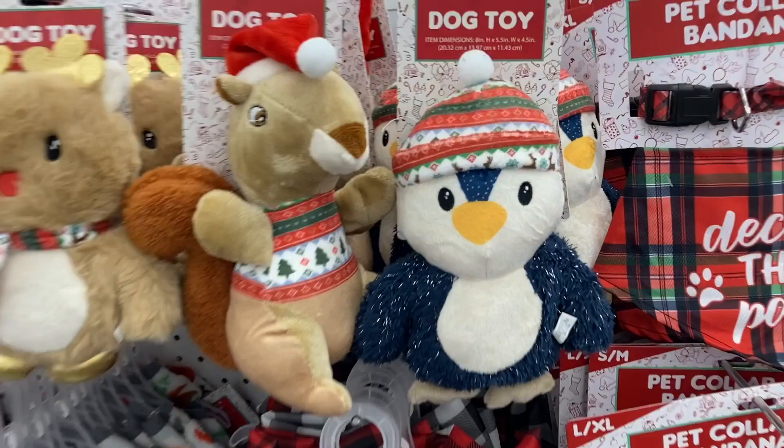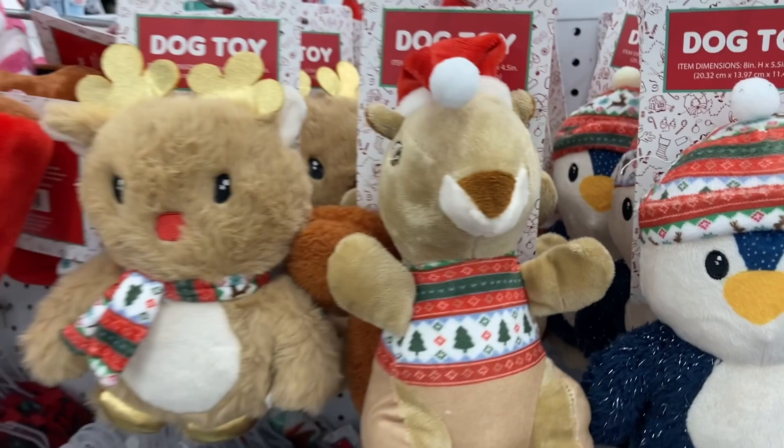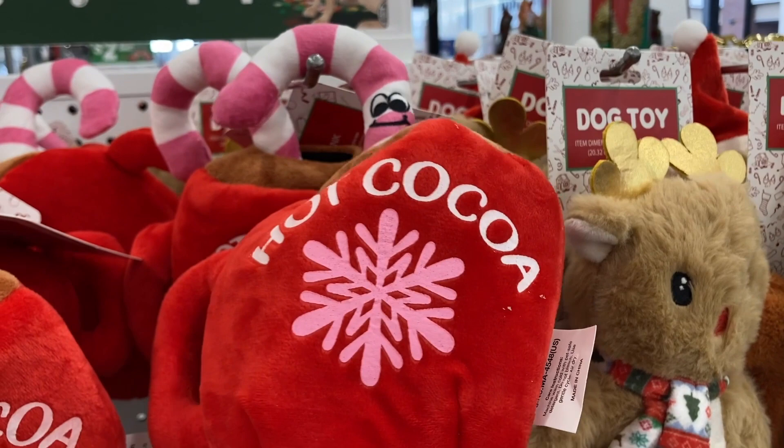They have the hot cocoa with the candy cane straw — I thought these are so cute. The eggnog. Oh my gosh. So many different ones to choose from.